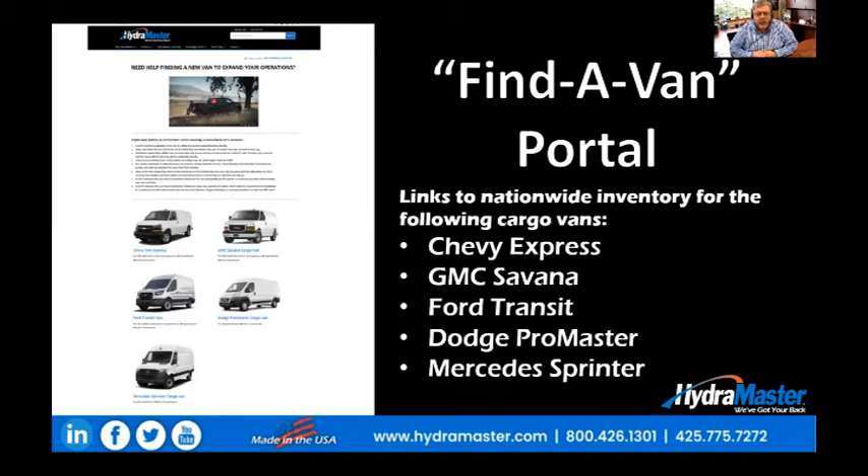The Find-A-Van portal links to nationwide inventory for the following cargo vans: the Chevy Express, the GMC Savannah, the Ford Transit, the Dodge ProMaster, and the Mercedes Sprinter vans.